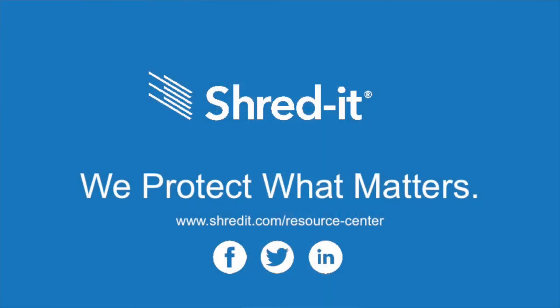To learn more on how to keep your information secure, visit our Resource Center and follow us on Facebook, Twitter, and LinkedIn.